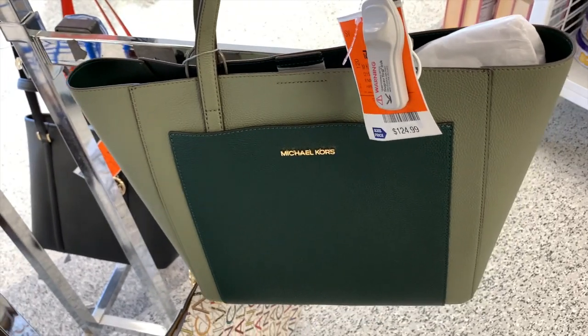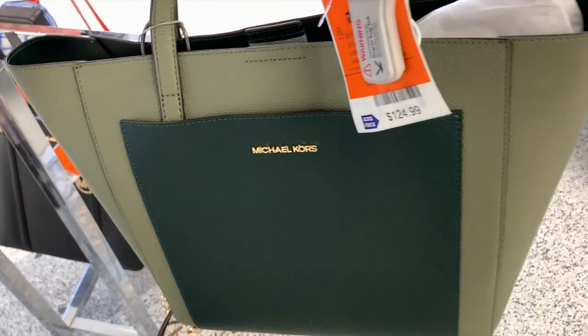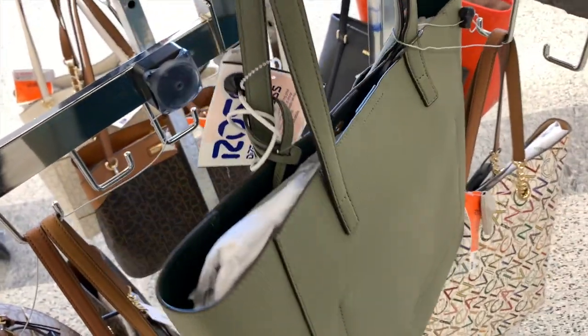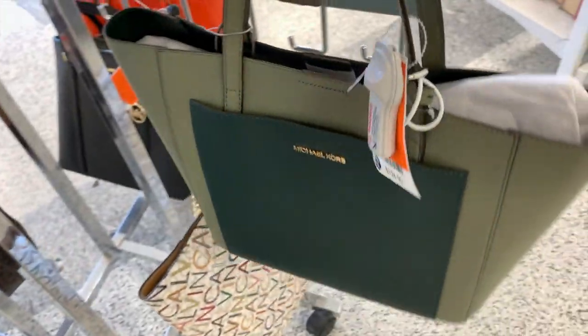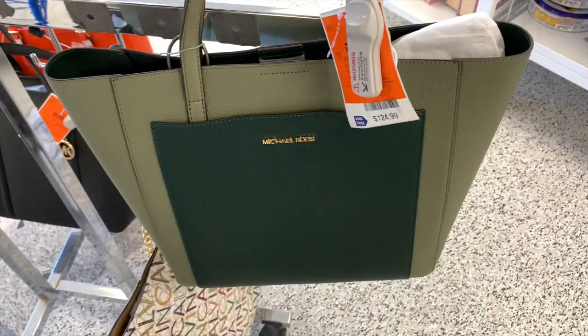Y por último les muestro esta Michael Kors en verde oliva por $125 dólares. Vean nada más — en dos tonos de verde. Es abierta del centro, no tiene cierre ni nada, pero también bellísima. Bueno mis amigas, muchísimas gracias por haberme acompañado. Las miro hasta la próxima — espero les haya encantado este video. ¡Adiós!